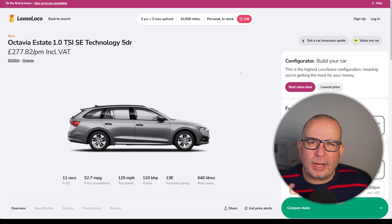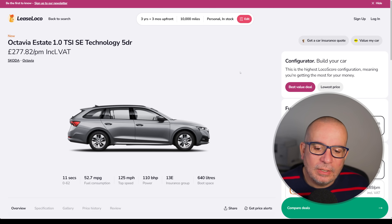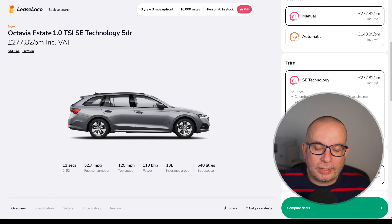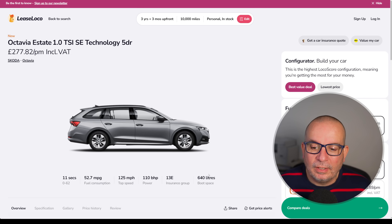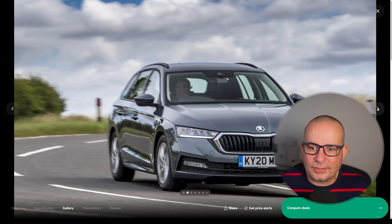Skoda Octavia Estate — we've seen the VRS a lot lately in the lease deals videos, but this one's the opposite of that. It's the one litre TSI SE Technology. I always think SE Technology is a great place to be on the trim level with Skoda. 277 quid a month and 833 up front, 11 seconds to 62, 52.7 MPG, 110 horsepower, Insurance Group 13. This is a big car to be Insurance Group 13. 640 litres of boot space.